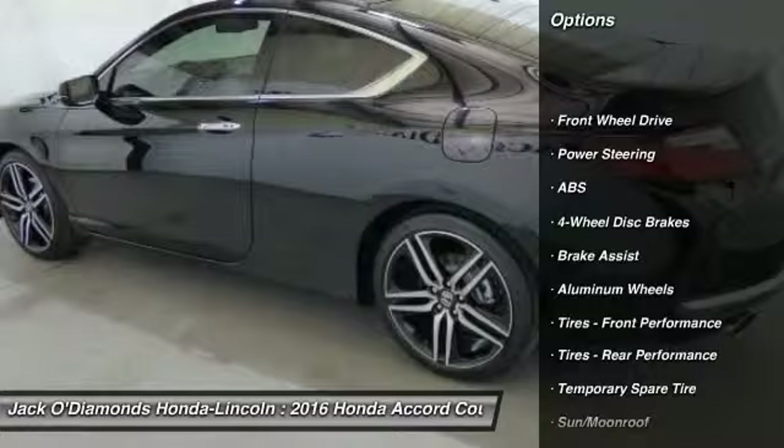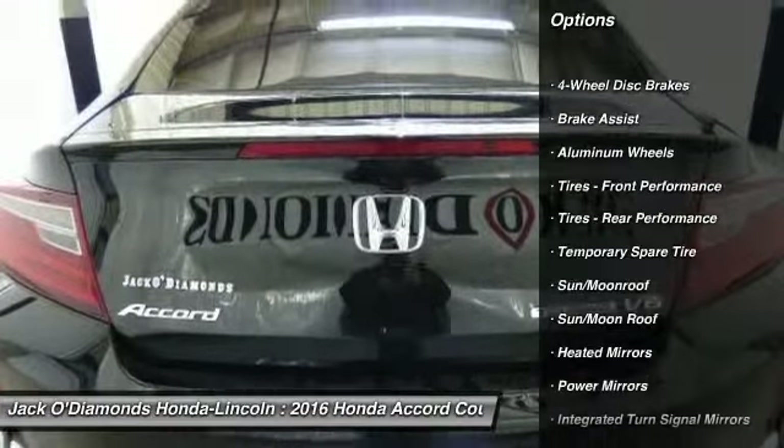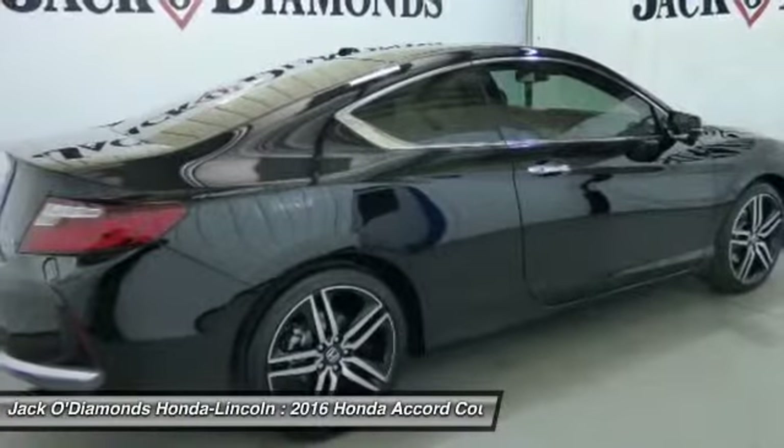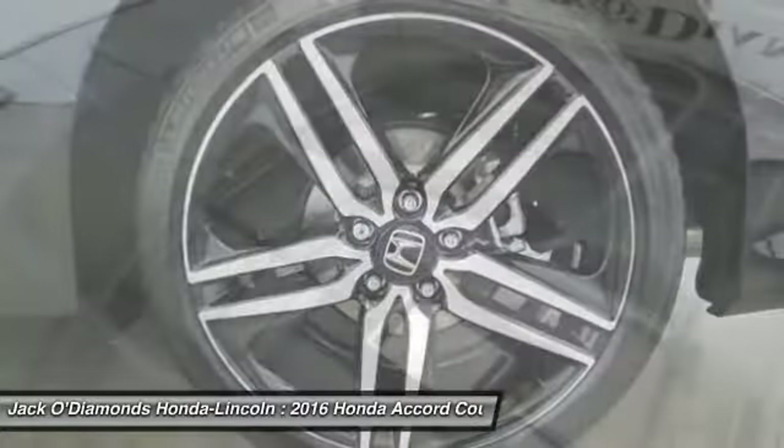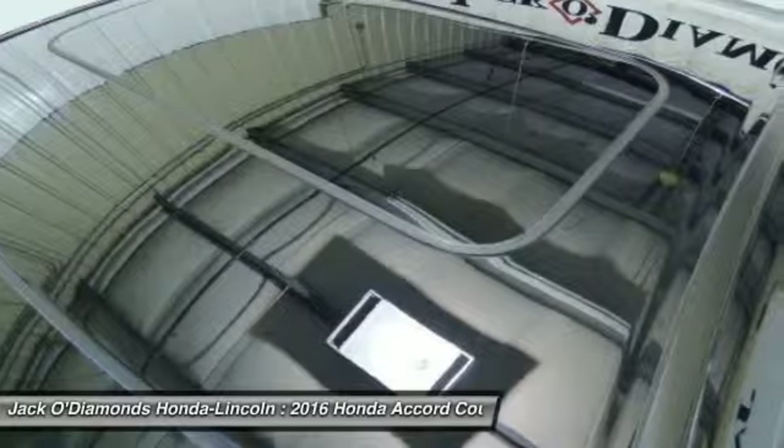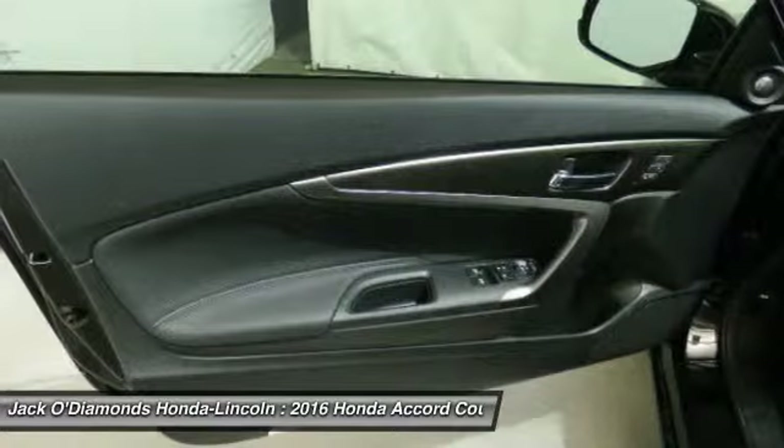Navigation system, traction control, keyless entry, remote engine start, stability control, steering wheel audio controls, anti-lock braking system, backup camera, leather-wrapped steering wheel, moonroof.